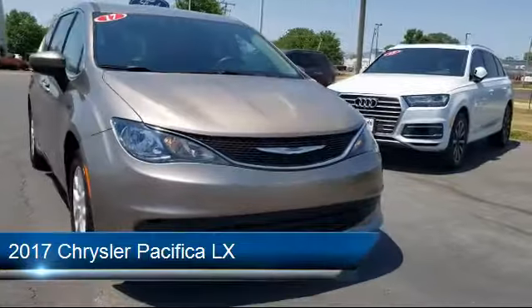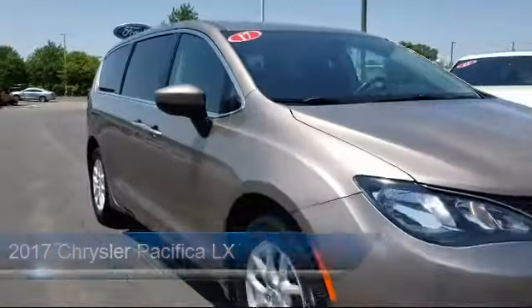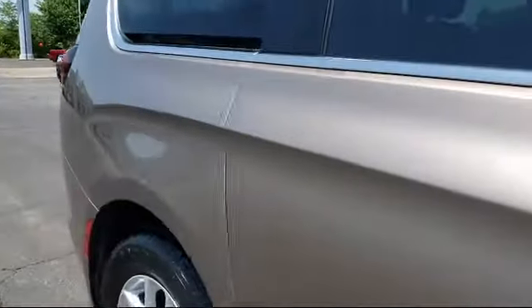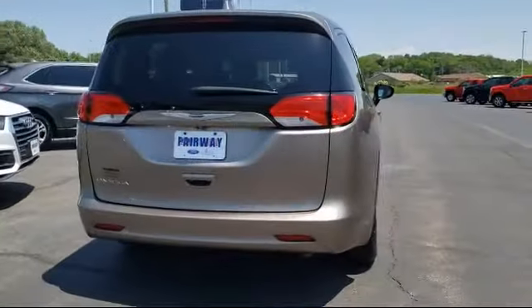It comes equipped with a rear spoiler, alloy wheels, steering wheel controls, park view rear backup camera, third row seating, and dual front side impact airbags.